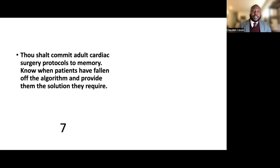Commandment seven: commit adult cardiac surgery protocols to memory. Know when patients have fallen off the algorithm and provide them the solution that they require.